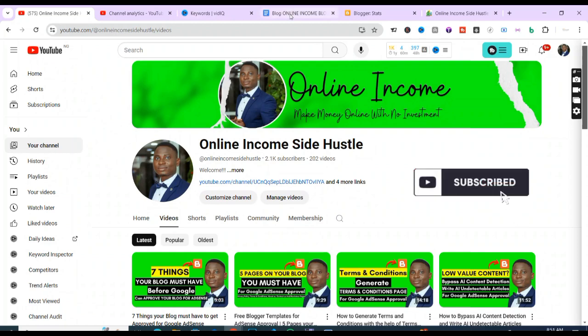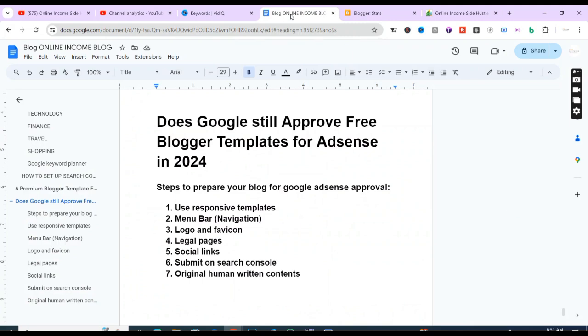Without further ado, let's dive straight into the video. The question is: does Google still approve free Blogger templates for AdSense in 2024? And the answer is capital YES. I want you to follow these steps I've prepared on screen — steps to prepare your blog for Google AdSense approval. It doesn't matter if you host your blog on Blogger, especially on the free Blogger platform, or on WordPress.